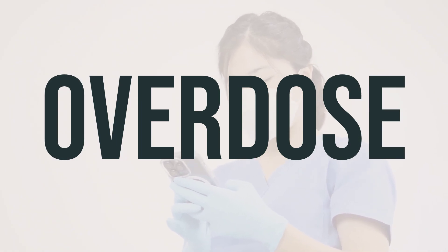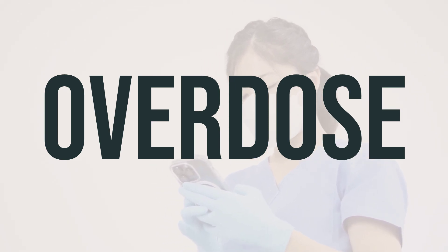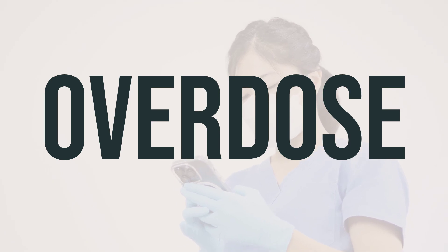If someone has taken too much of Gelmito 40mg Intrapyelocalyceal Kit Mitomycin and is experiencing severe symptoms like fainting or difficulty breathing, it's important to seek immediate medical help. In the US, call 911 or the local poison control center at 1-800-222-1222. In Canada, contact a provincial poison control center.